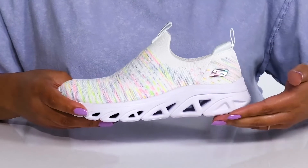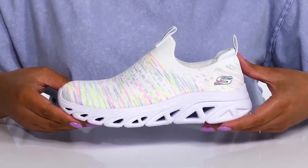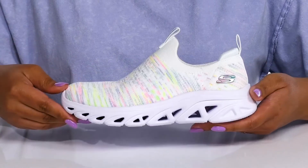The lightweight midsole has GlideStep technology which provides natural momentum so they can get the most out of their wear. It's all on top of a durable and flexible synthetic outsole that is textured for traction.